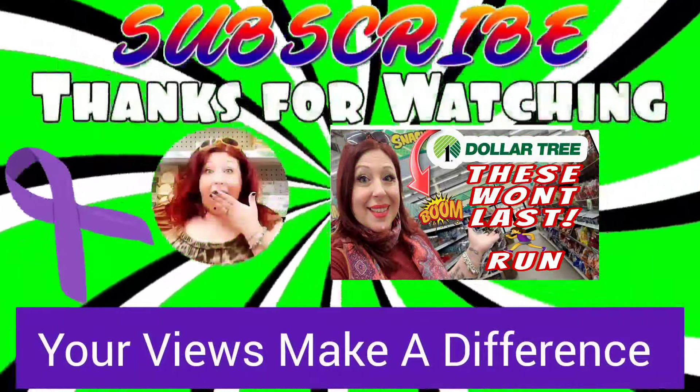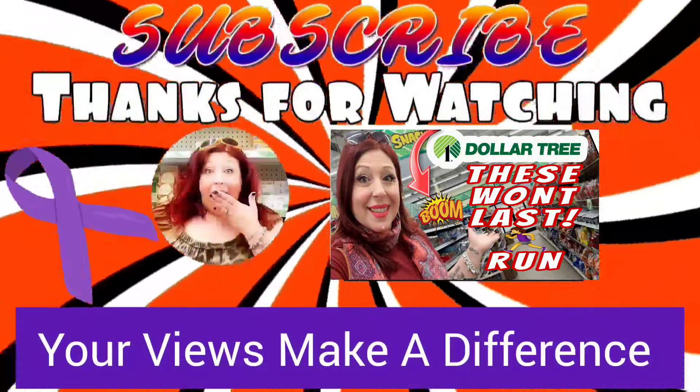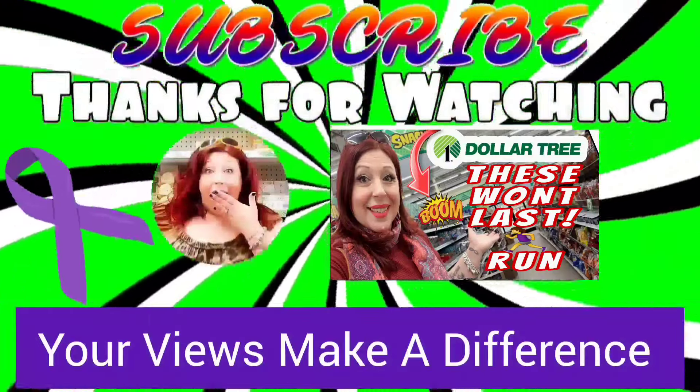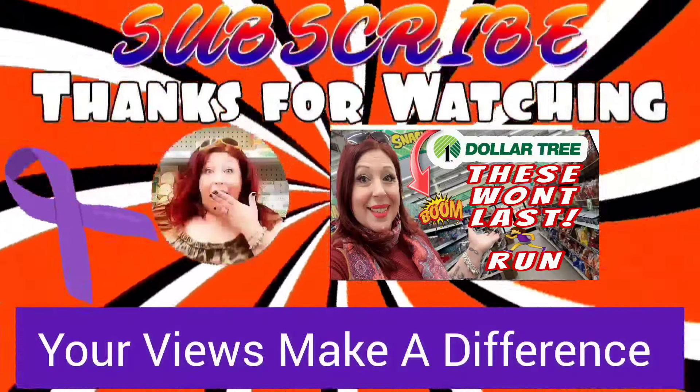That's it guys! Have you guys found anything amazing lately? Leave a comment down below, and don't forget to like this video. Please make sure to share it with your friends and subscribe. Stay safe and stay savvy, guys — bye bye!